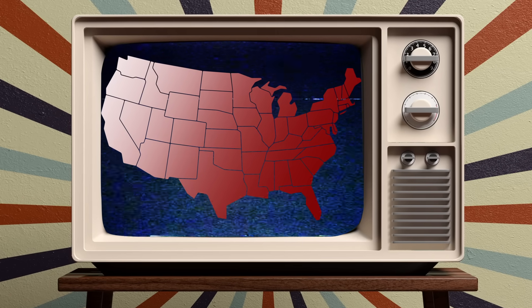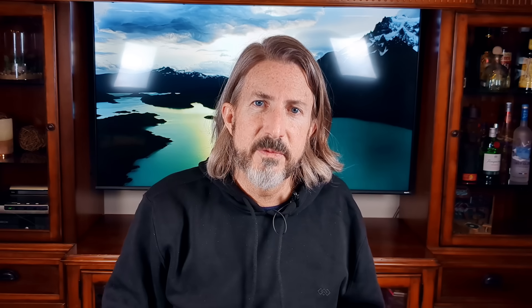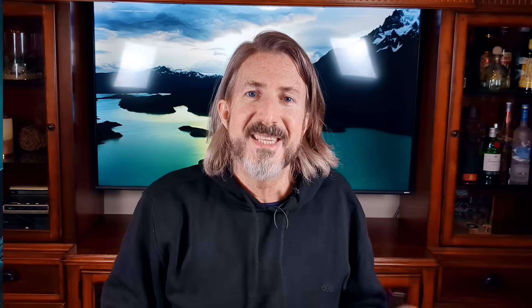Next Gen TV is an upgrade to the television broadcast protocol and it's starting to roll out across the USA and other countries like South Korea and Brazil. The biggest difference is that it is capable of 4K resolution — 3840x2160 pixels in progressive scan versus 1920x1080 interlaced or 720x540 progressive scan for normal HD. That's 8 million pixels per frame of video versus 2 million pixels for HD. More pixels means a sharper, more detailed image.